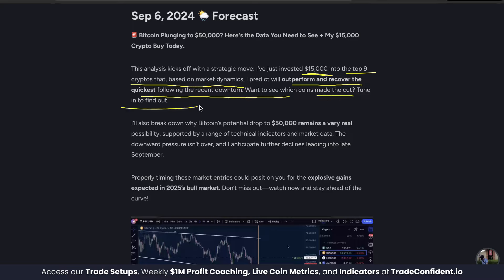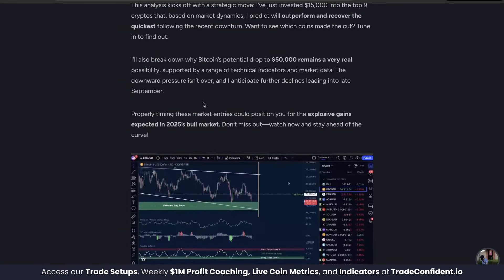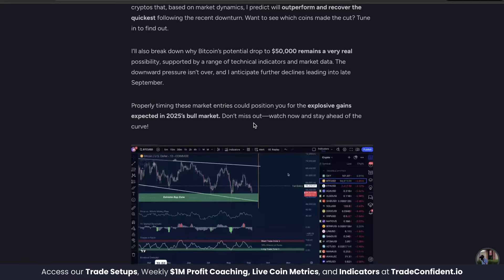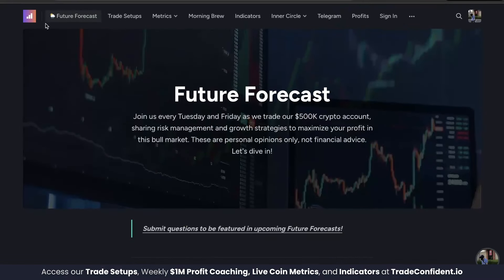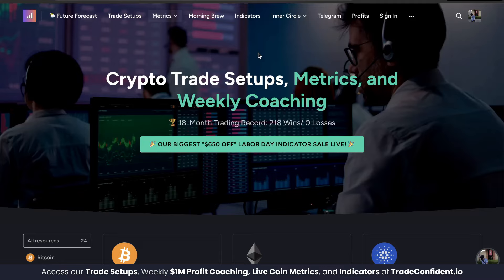Want to see what coins made the cut? We're also going to be showing a very detailed analysis of why Bitcoin's potential drop to $50,000 remains a very real possibility. Properly timing market entries here could position you for explosive gains expected in 2025's bull market. Watch now and stay ahead of the curve. If you're not a member, sign up down below with 25% off your first month.